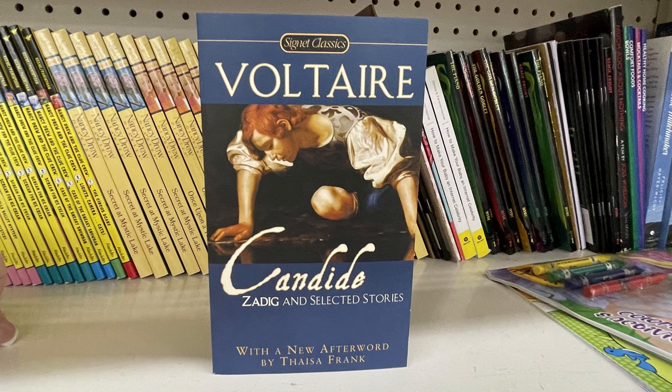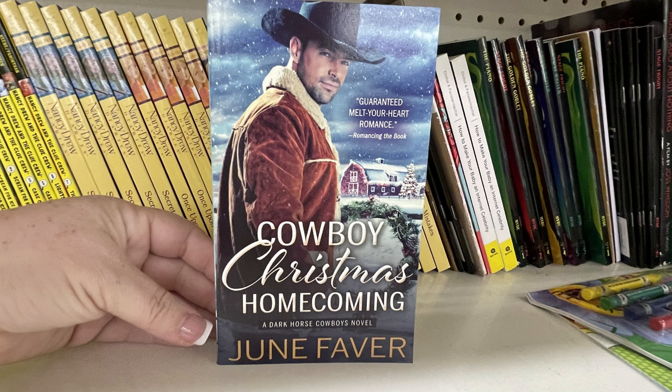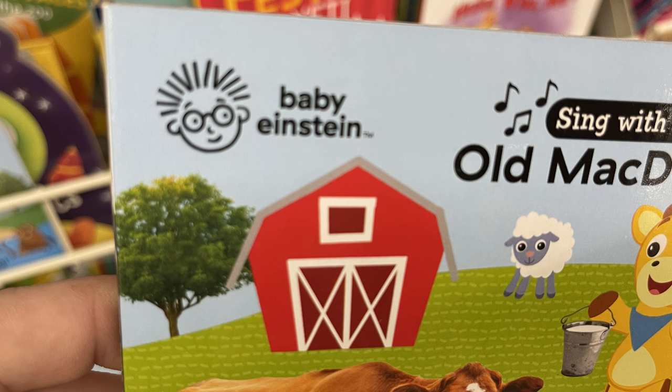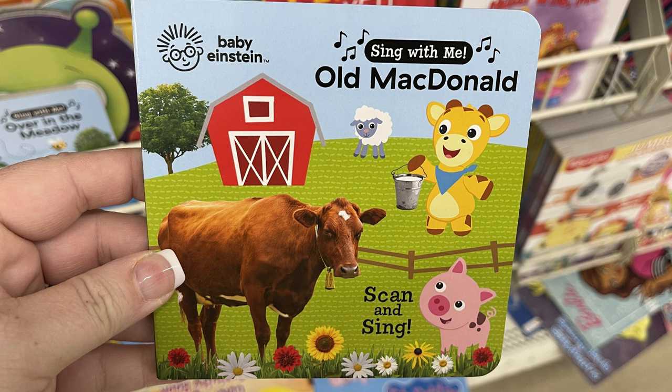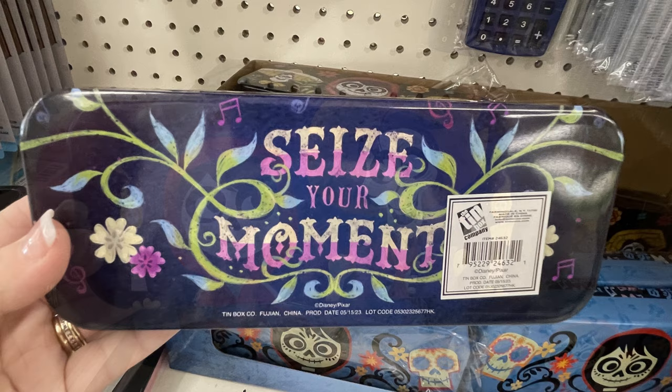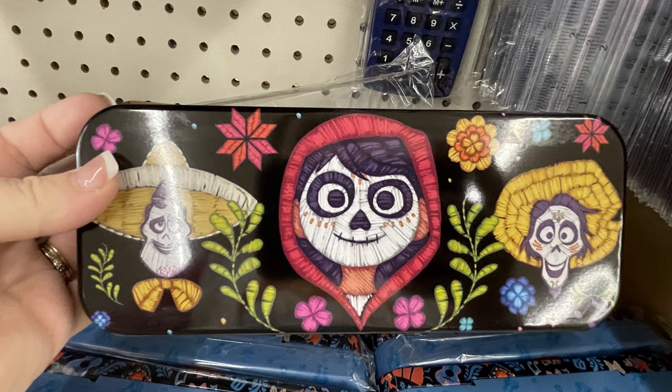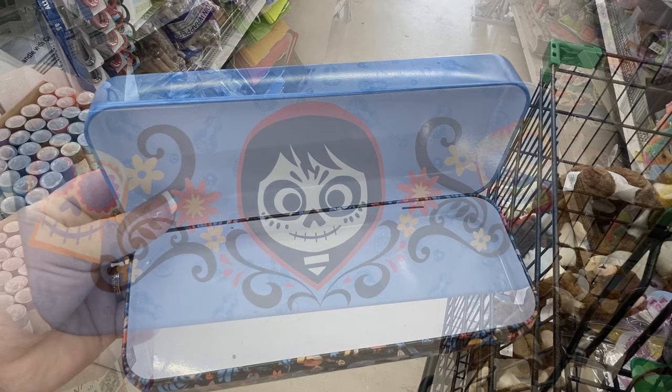We also have Voltaire and the classics, some new novel books like 'The Mistletoe Matchmaker,' and children's books that are the Sing with Me Baby Einstein series — they had 'Over the Meadow' and 'Old MacDonald.' Then there are these tin boxes similar to the Mickey Mouse boxes I showed last week — I cannot remember what movie these are from, but they're really cute. All white on the inside, these large boxes could be used for pencils, silverware in a lunch box, or lots of other storage options.